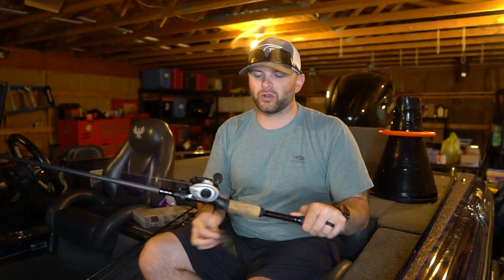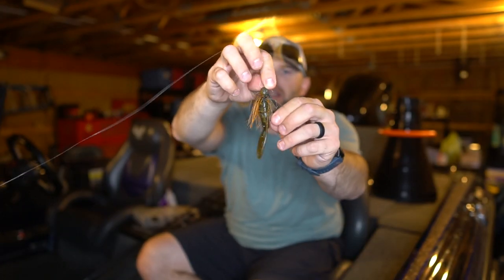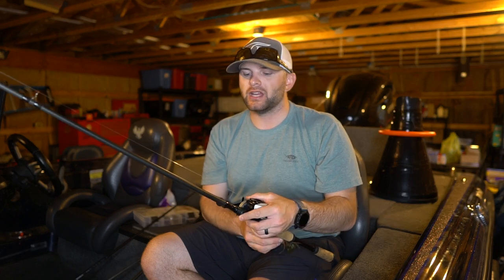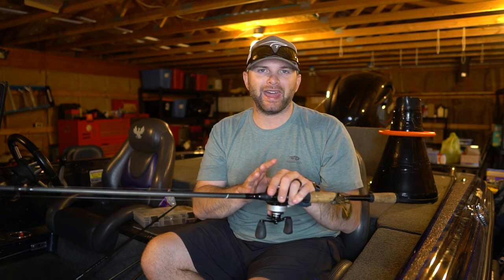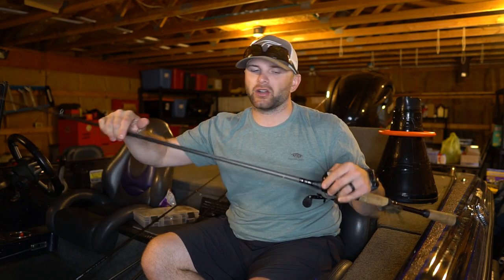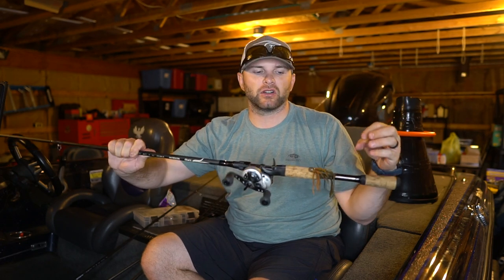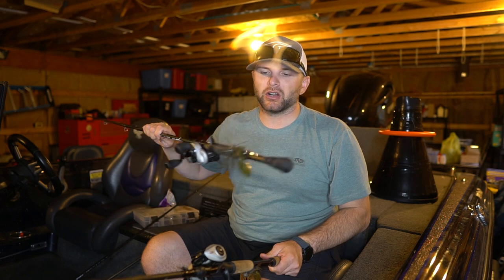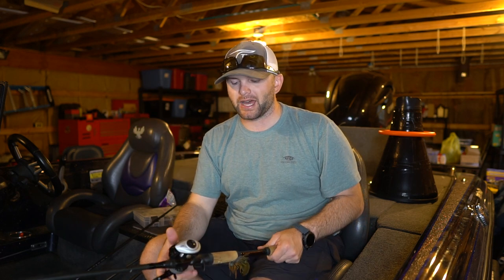I also have a compact-style jig rigged up. As opposed to a standard bulkier profile jig, the compact jig falls faster. I'm a half-ounce jig fisherman through and through — I don't pick up another size. What I modify to make these baits act differently is the trailer and the profile. A compact half-ounce jig falls like a three-quarter or five-eighths because of its smaller profile. I use the compact jig for a fast reaction bite, and the bigger bulkier profile jig with a bigger trailer when I want a slower fall or to get a fish to grab it off the bottom.